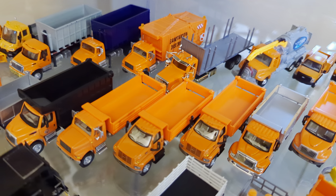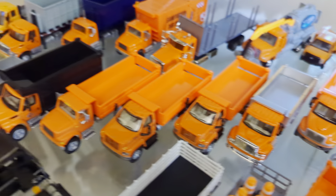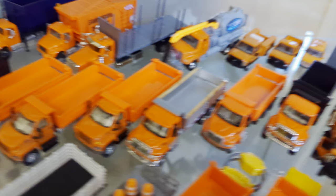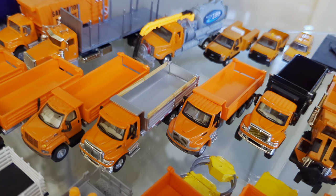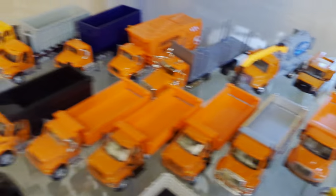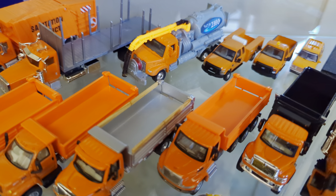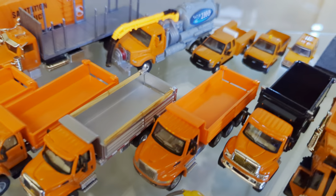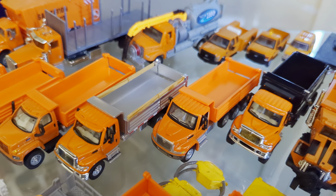Then we have several tandem axles from Boley — International, GMC, another GMC, and International 7600. This one with the silver body is actually from Scene Master, who got all the molds from Boley. And that one I did some dump bed extensions on — those wooden pieces are from Cyclone Models, and then I did the alternating DOT striping on it.